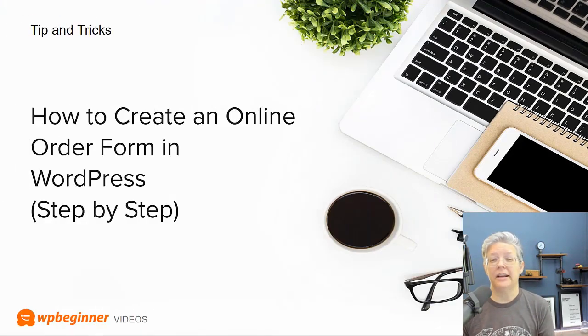We also created a guide on how to create an online order form. This is perfect for a restaurant or anyone doing takeout or curbside pickup for any type of local products. We show you step by step how to create that online order form and also walk you through how you can take payments.